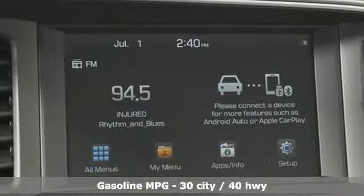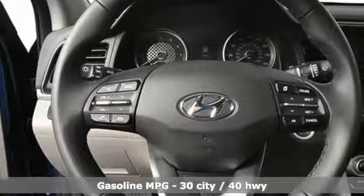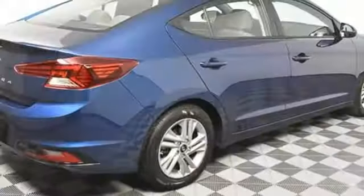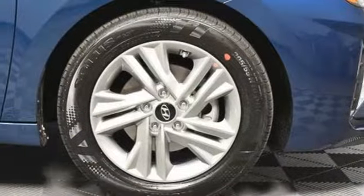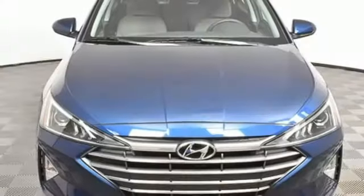Streaming audio, power heated mirrors, dual zone climate control, doors and push button start proximity key, front heated bucket seats, continuously variable automatic transmission, hands-free liftgate, gas pressurized shocks, and inline four-cylinder engine.